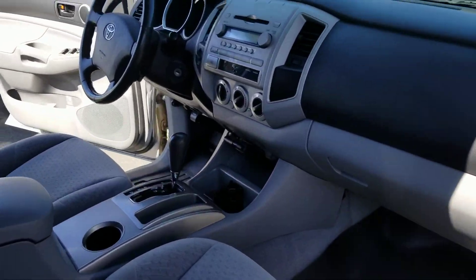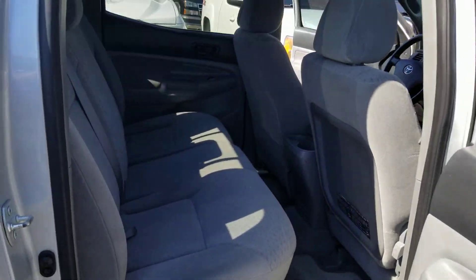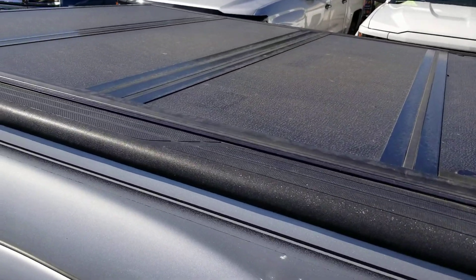Take a look at how clean it is inside. It is the bigger cab, so you have plenty of room in the back. Plus you have a folding bed cover.